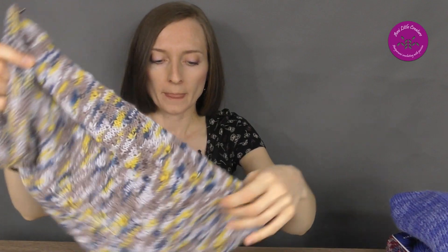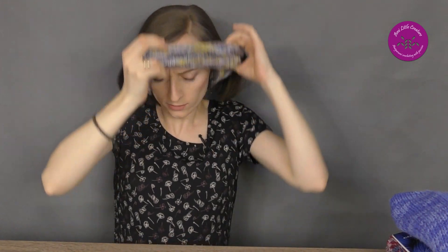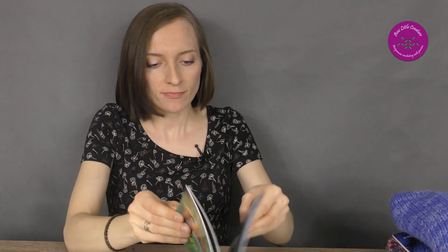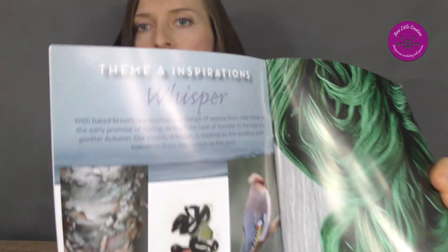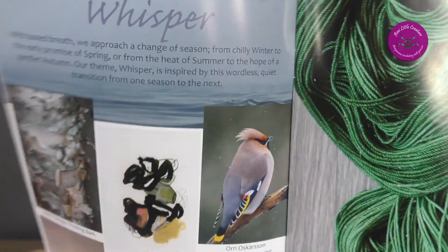It was just my experiment — I like to make something on my own. It looked like this. The colors are beautiful. It was the theme 'Whisper,' with inspiration from this little bird.